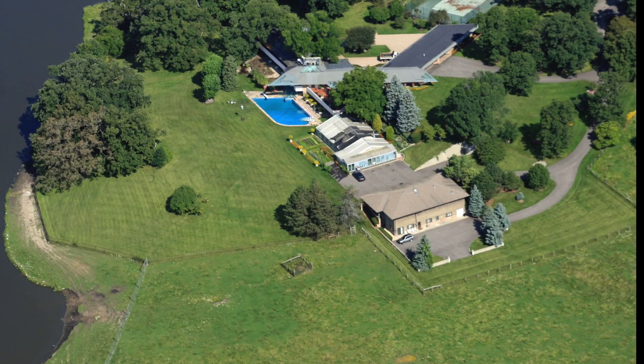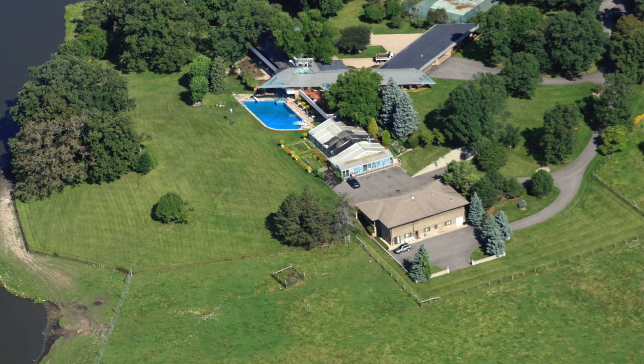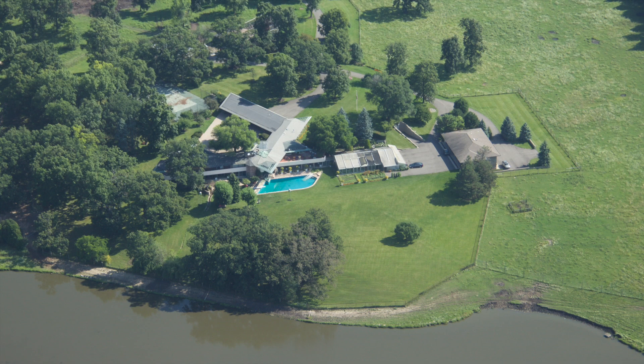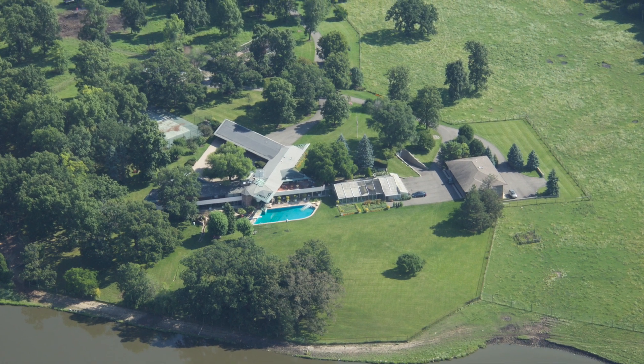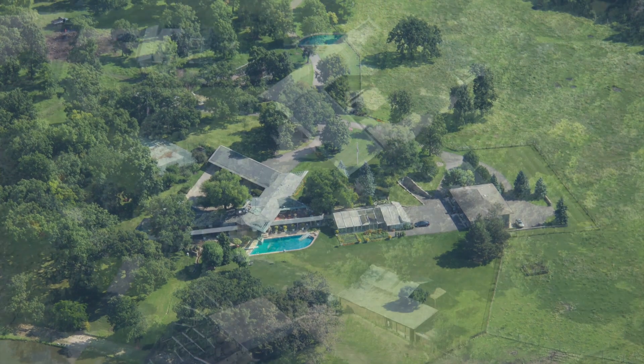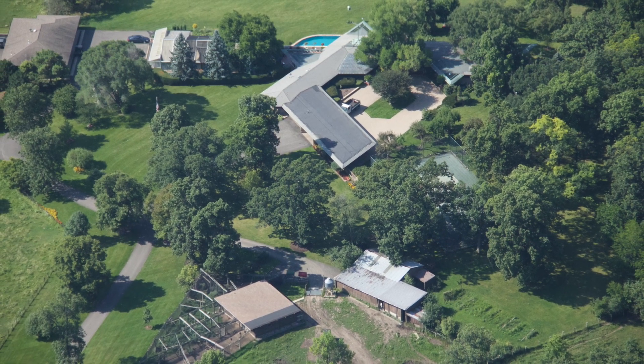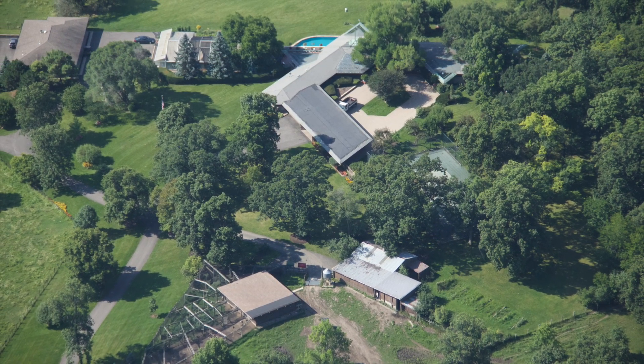A majestic home where literally the buffalo roam in northern Illinois. A one-of-a-kind estate designed by Frank Lloyd Wright Jr. — a masterpiece of design shaped like a five-point star. A perfect balance of function and elegance, at peace with nature, inside and throughout.